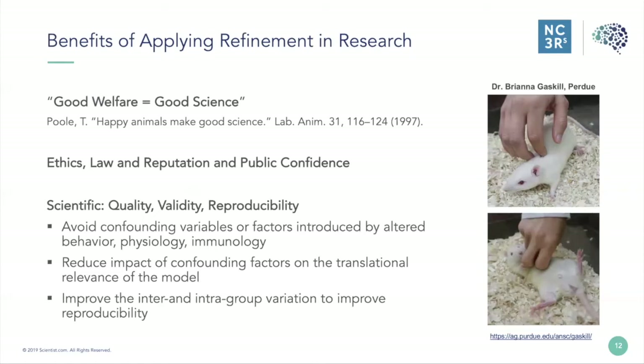On the right-hand side of this slide we can see some pictures from Dr. Brianna Gaskell at Purdue. She has been doing a lot of work on the benefits of rat tickling, which may sound like an esoteric idea but has been shown through her research quantitatively to improve the welfare of animals, showing that refinements can come in many shapes and sizes.